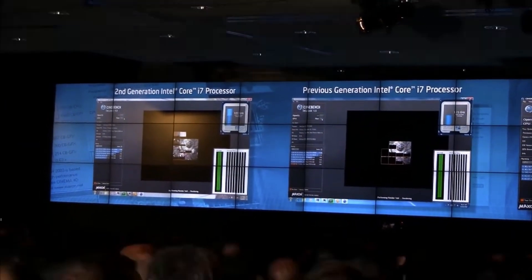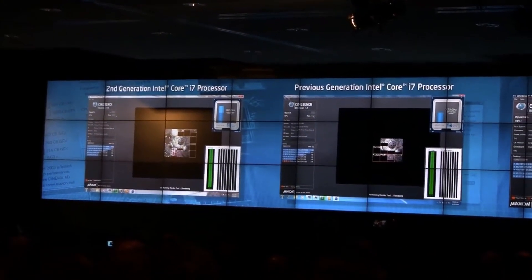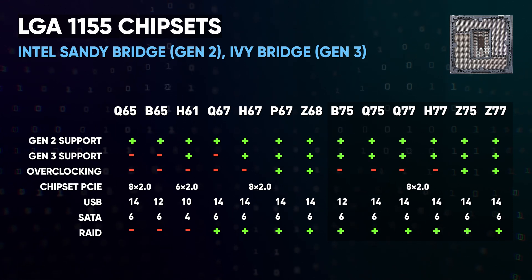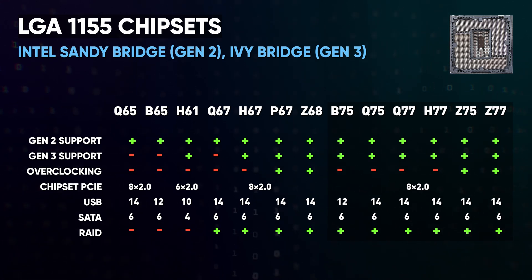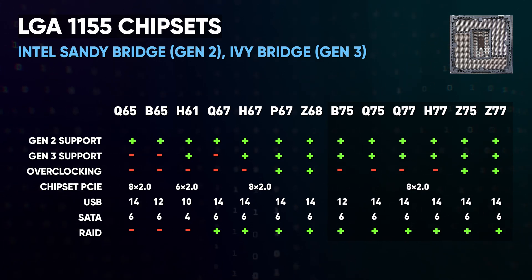And this is when the whole thing started happening. Do you know how many chipsets came out for the LGA1155 socket for the second and third generation Intel Core processors? 13. Thirteen chipsets for two generations of processors, and for the most part the difference was only in the number of supported SATA ports and USBs. Overclocking the processor and RAM were only available for a couple of top-end chipsets.